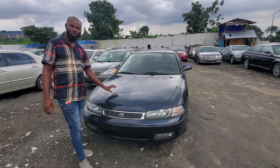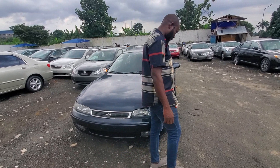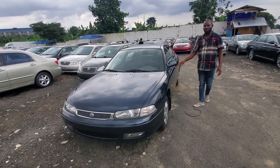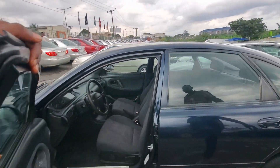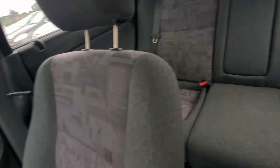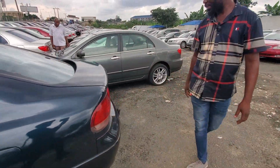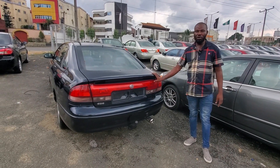Mazda — Mazda 626, 2004. It's good for transportation, anywhere you want to go. AC is working, everything is working. 2004 Mazda, just arrived 3 days ago. Fabric interior, manual engine, manual gear. We import from abroad. View the back — 626 Mazda. This one goes for 2 million.